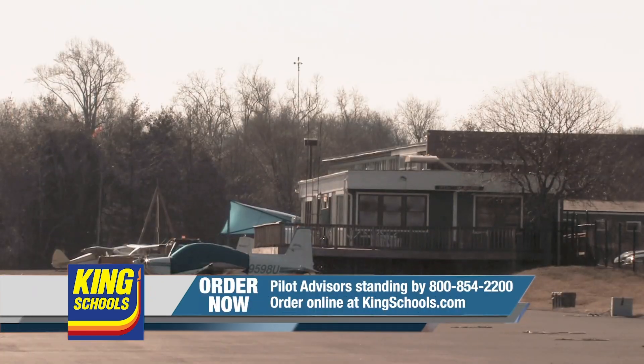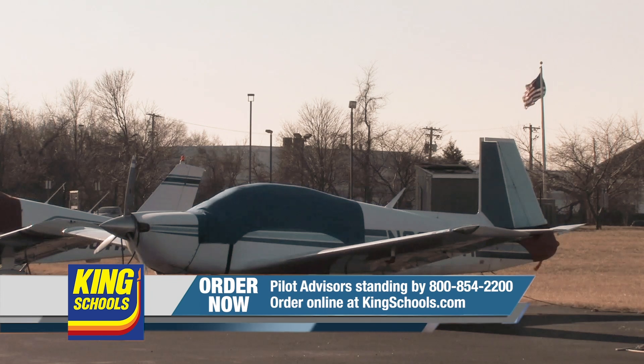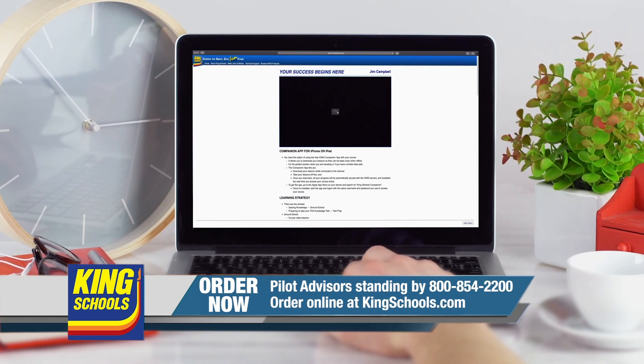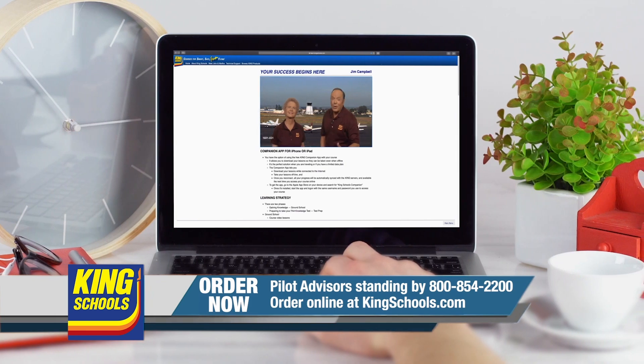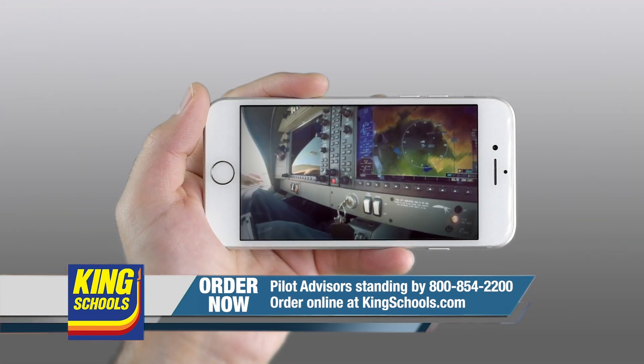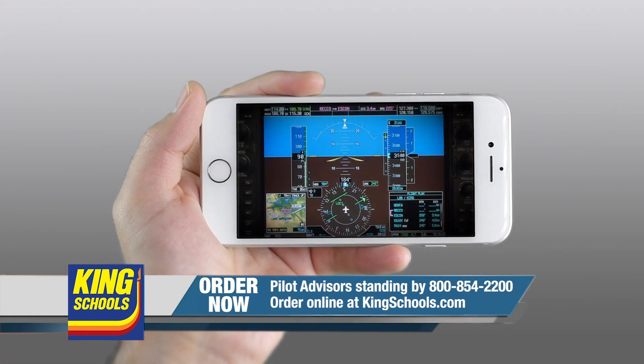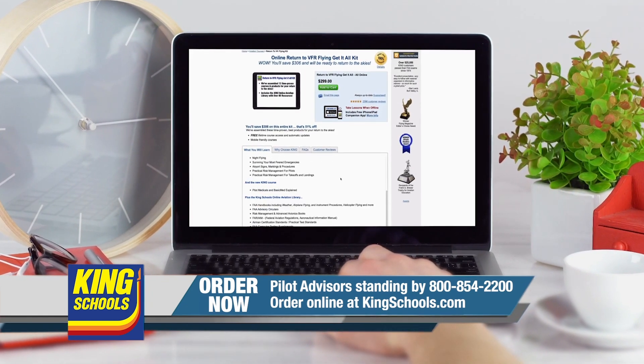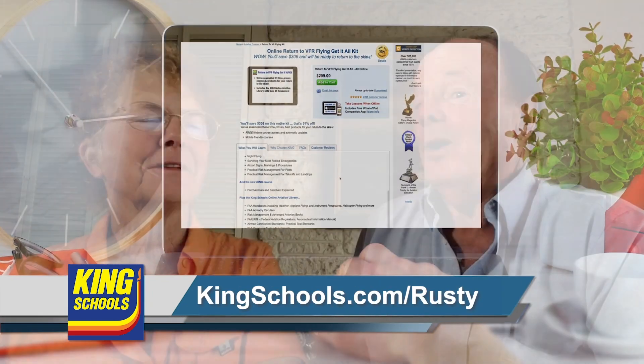Well hello, fellow pilot. I'm John King and I'm Martha King. King Schools is here to help you stay up to date with courses that you can access on your desktop, iPad, or iPhone. Whether you'd like a refresher or just want to expand your aviation horizons, we have a course for you. Head over to kingschools.com/rusty today for details.